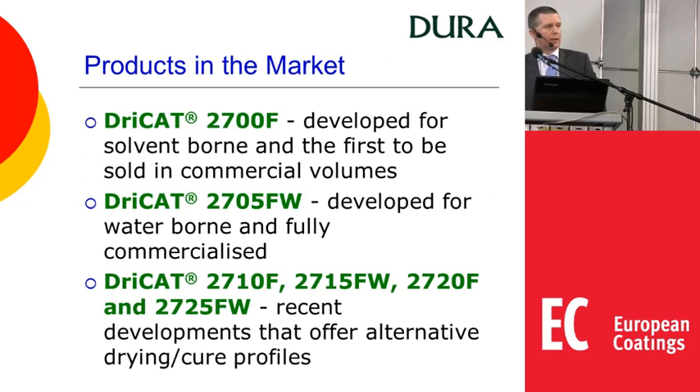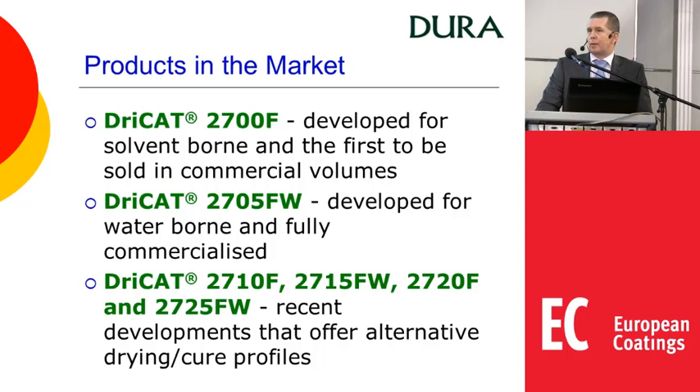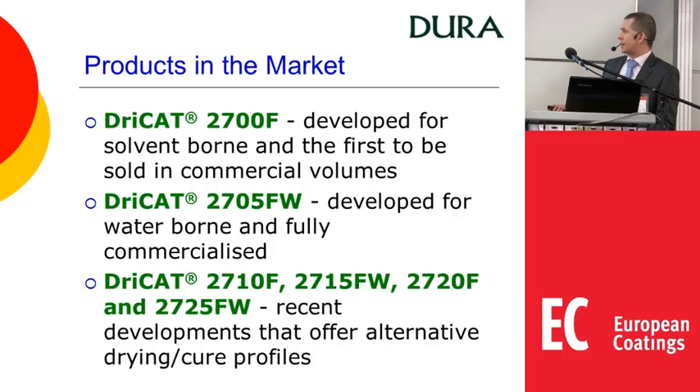Looking at actual products in the market: the series is called the 2700F series, but 2700F is a product in its own right — it was the first material developed and is now being sold in commercial volumes. 2705FW was a later development specifically focused on water-based systems and is now fully commercialised. 2710, 2715, 2720 and 2725 are much more recent developments, offering alternative cure profiles that may be advantageous for different systems.